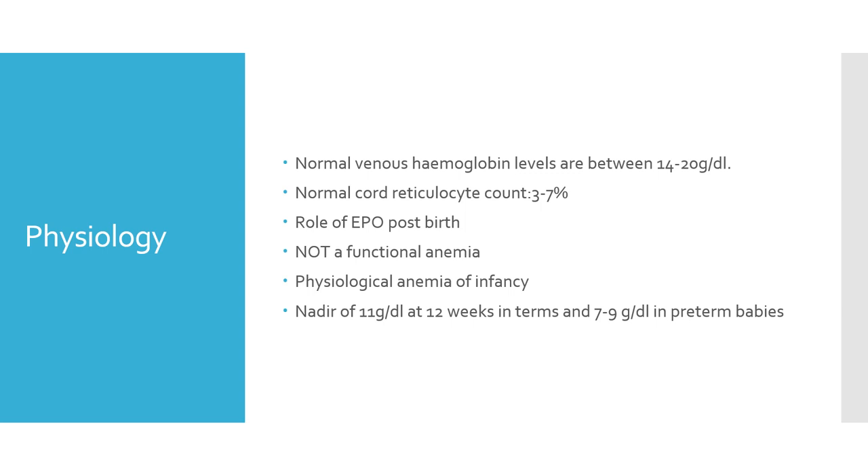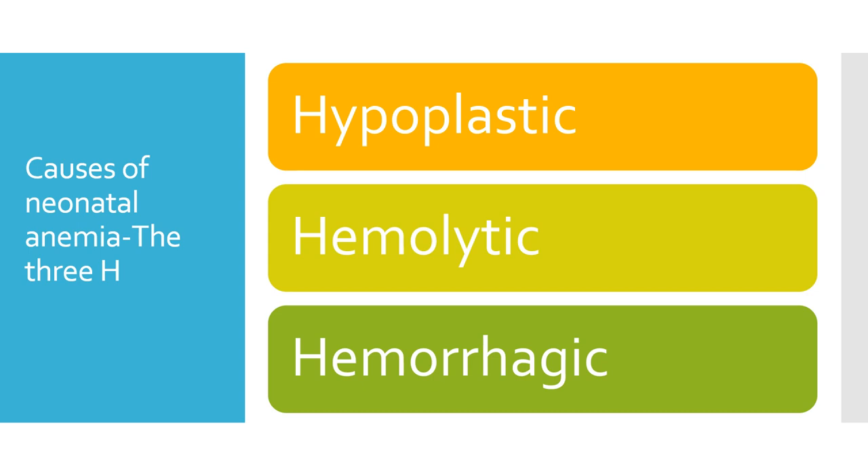This drop in hemoglobin continues until around 3 months in a term baby, reaching a minimum of 11 grams per deciliter, at which point erythropoietin wakes up again to increase hemoglobin. In preterm babies, this lowest point is reached earlier and is lower compared to term babies. The causes of anemia can be remembered as 3H: hypoplastic, hemolytic, and hemorrhagic.